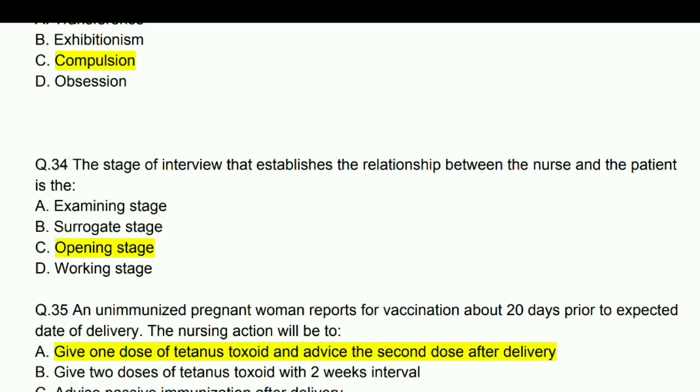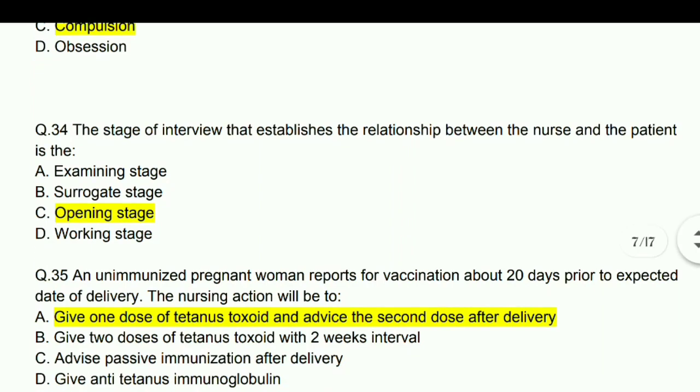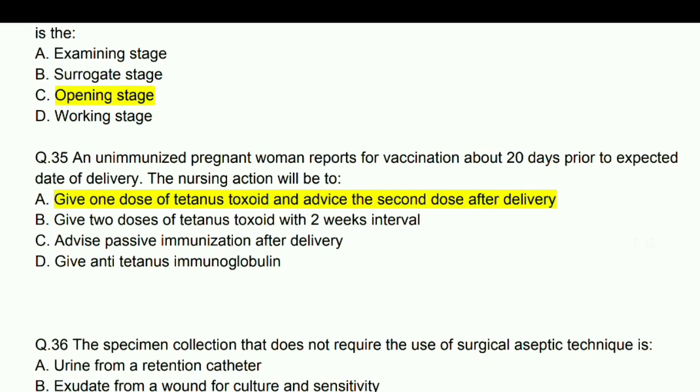An unimmunized pregnant woman reports for vaccination about 20 days prior to the expected date of delivery. The nursing action will be to give one dose of tetanus toxoid and advise the second dose after delivery.